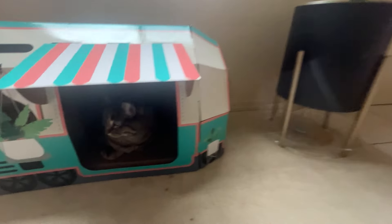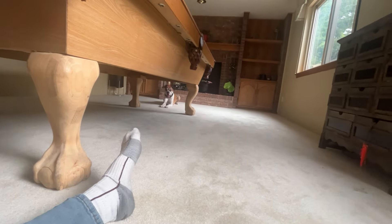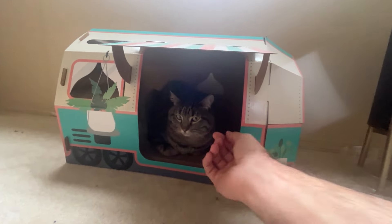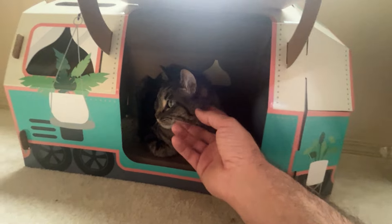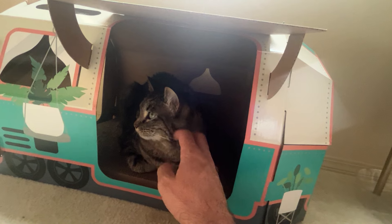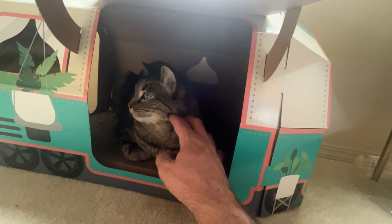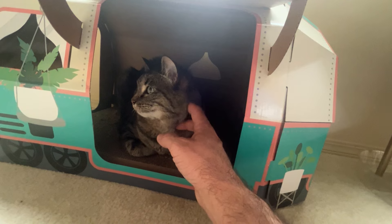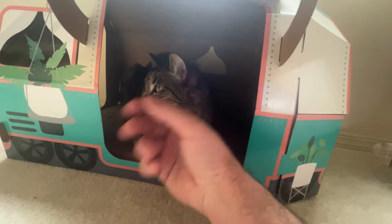I'm going to get out of the way so she can actually see where he's at — oh, he's way over there. Good girl. I love that she loves this little camper. I'm pushing a little bit hard, maybe two pounds of pressure under her cheek right there. Good girl.